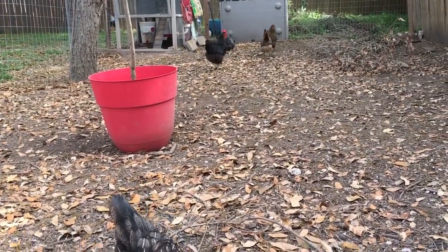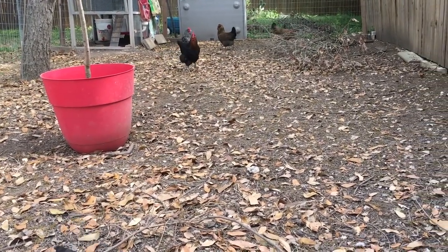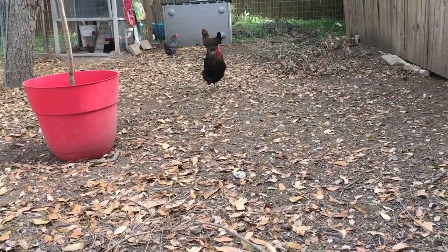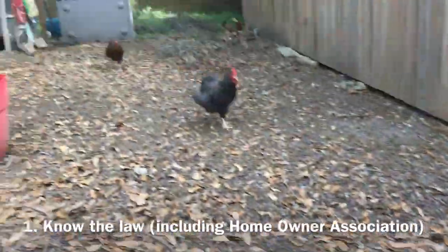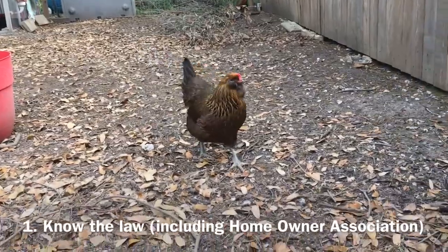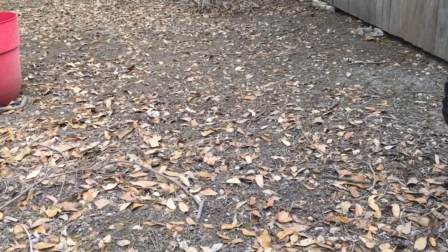The first thing on my list, and in my opinion the most important, is before you move your birds and before you pick a place where you're going to go, you need to figure out what the law is. You need to figure out what the law is, and that includes city law as well as an HOA, which is a homeowners association.